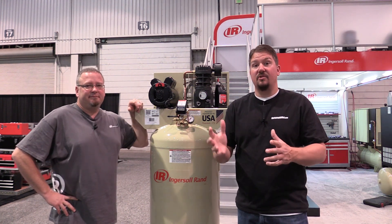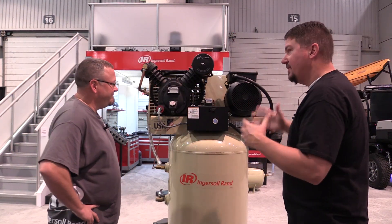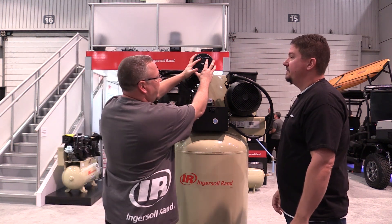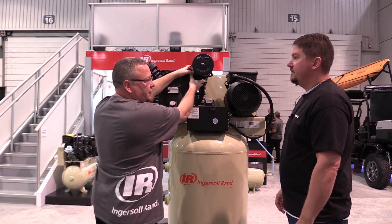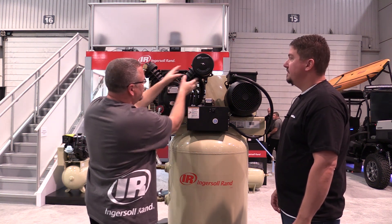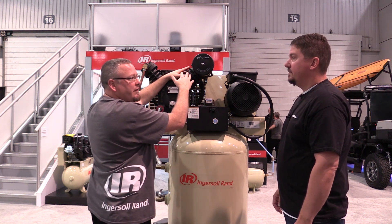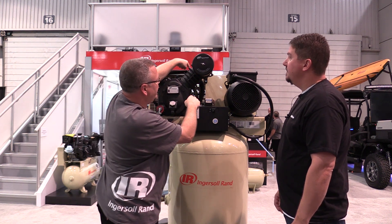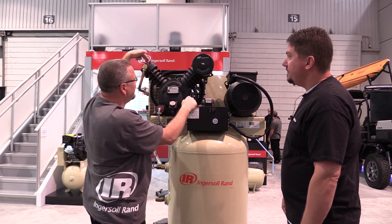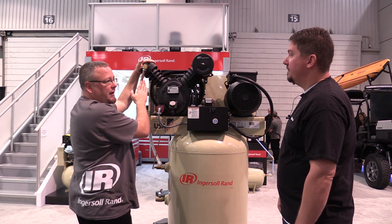Now we are in front of a two-stage compressor. The ambient air is drawn into the intake filter into the first stage cylinder. It's easy to identify a two-stage compressor because the first stage cylinder is larger than the second stage. This first stage compresses the air up to about 40 to 70 PSI, then it goes through an intercooler tube — you can see these heat sink fins right here — to cool that air prior to going into the second stage.